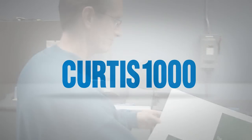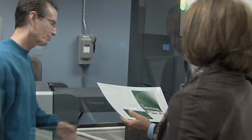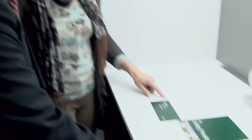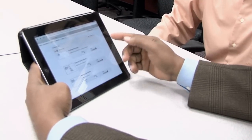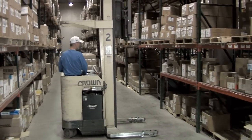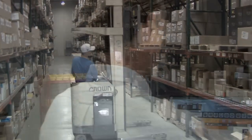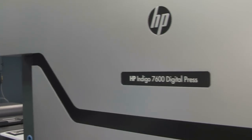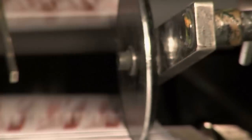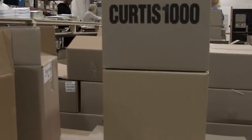Curtis 1000 can help identify your challenges and create solutions tied to your goals. We never assume a one-size-fits-all solution, but provide comprehensive solutions that are customized and scalable to your needs and objectives. How can we help you? In many ways, Curtis 1000 is as new today as it was over 130 years ago when we first started offering print and communication solutions to business clients.